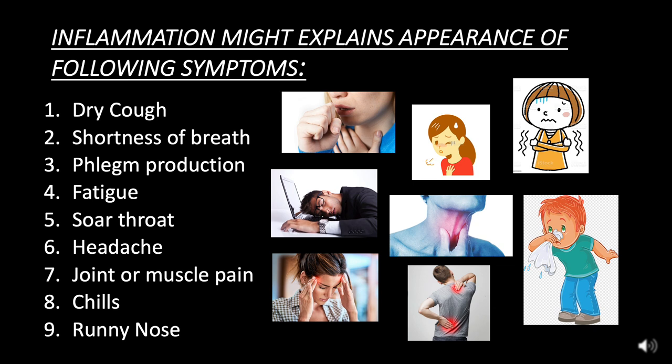Inflammation may explain the appearance of the following symptoms: dry cough, shortness of breath, phlegm production, fatigue, sore throat, headache, joint or muscle pain, chills, and runny nose, as shown in the diagrams.